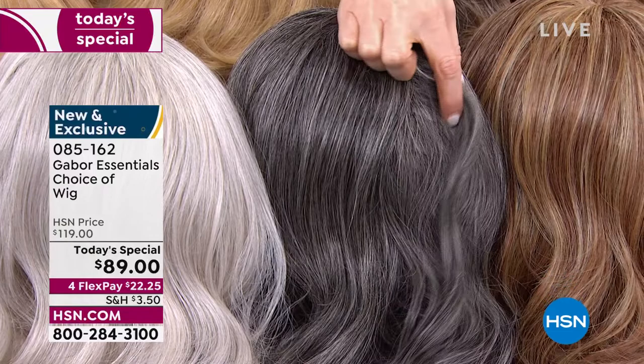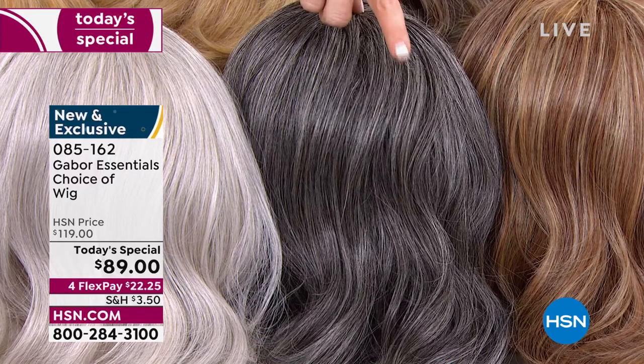If you want that dark gray — isn't that beautiful? It's deep, you've got some charcoal and a little bit of light platinum. That's your dark gray, only available in the Exhilaration.